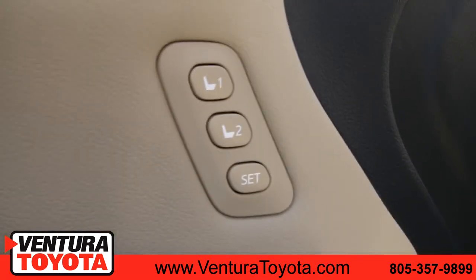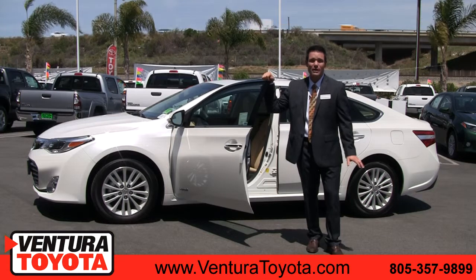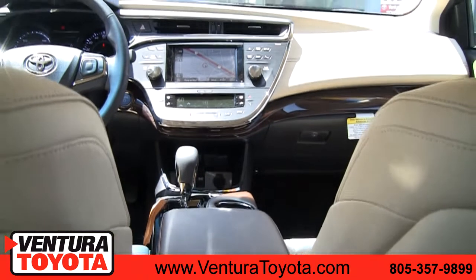Heated and cooled ventilated memory seats. No matter what music you like, there's a premium JBL audio system which rivals any concert hall. Cruise down the road in comfort with the Avalon's 3-Zone climate control system.